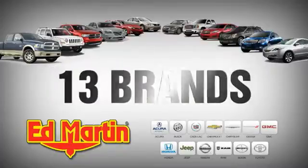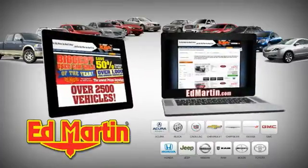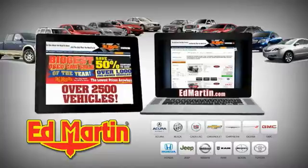8 locations, 13 brands, over 2,500 new and used vehicles online at edmartin.com.